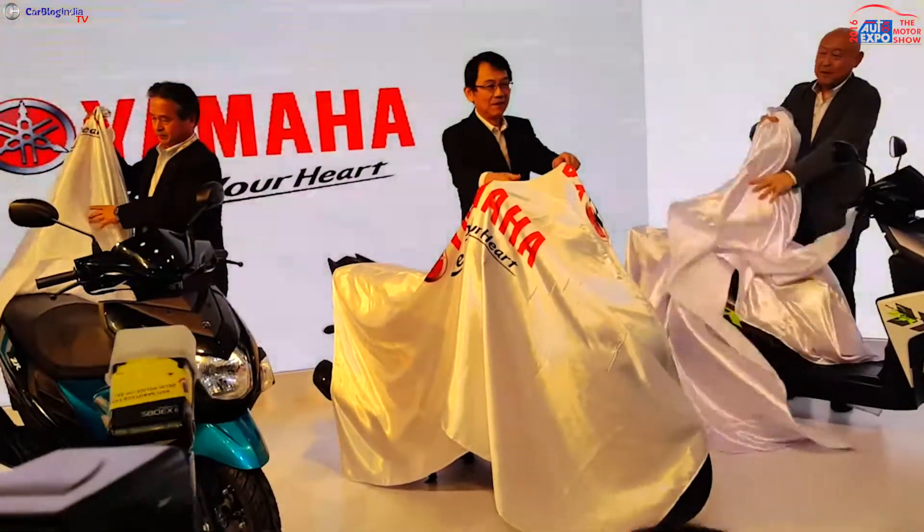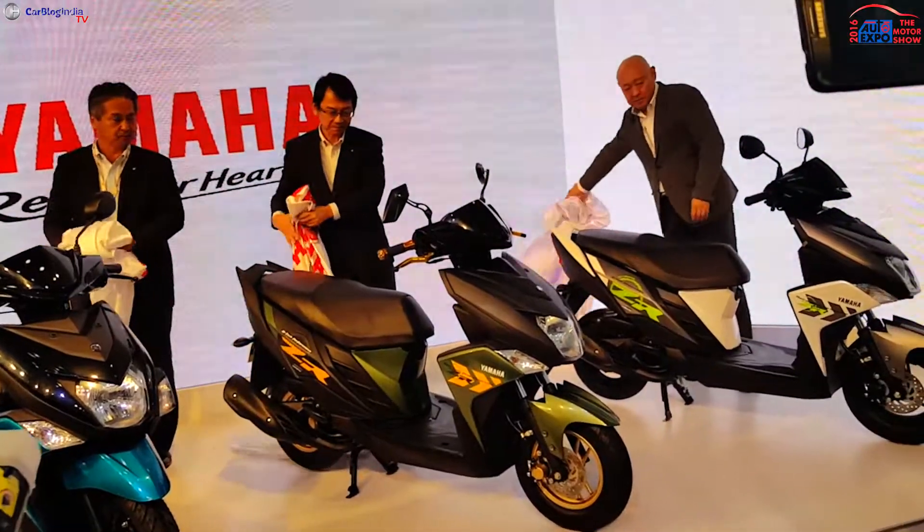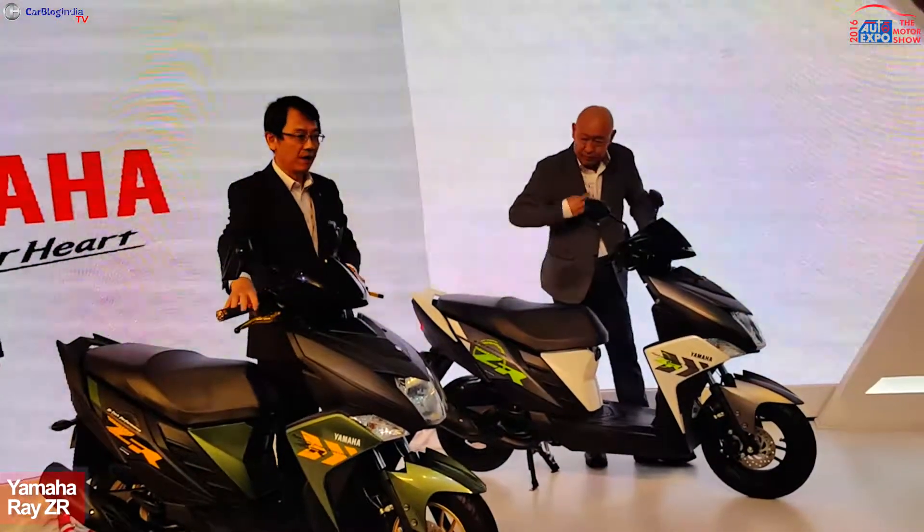Hello and welcome to Carblog India. Yamaha India unveiled a new scooter for the Indian market at the auto expo called the Ray ZR. With the Cygnus Ray ZR, Yamaha will target a younger male audience.